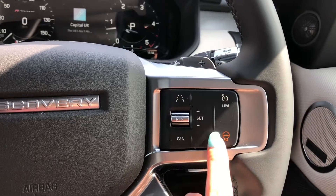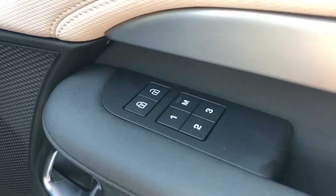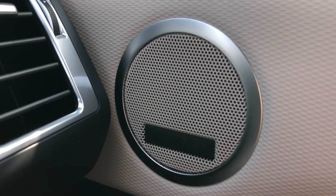A heated steering wheel — definitely a must for a cold winter morning. Memory seats handy for several people driving the car, and a Meridian sound system for better quality sound.